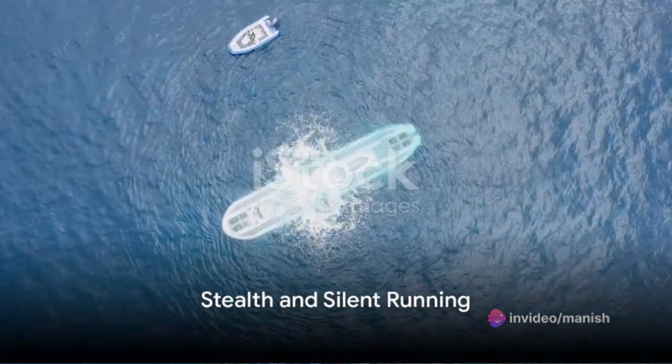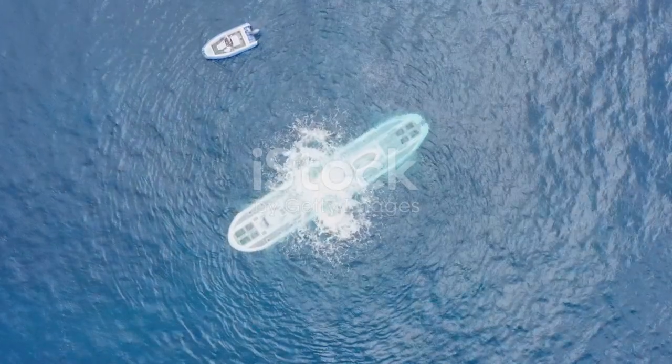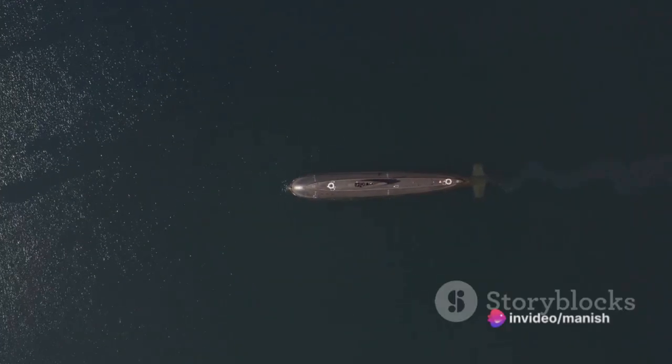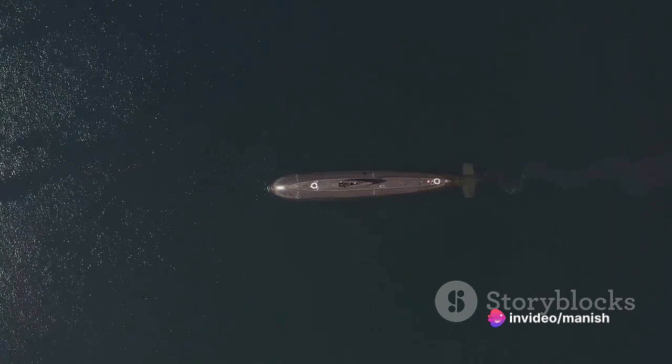Stealth is a key element in a submarine's design. The term "silent running" is used to describe the practice of minimizing noise emissions to avoid detection. This is crucial when operating in hostile waters or carrying out covert operations.